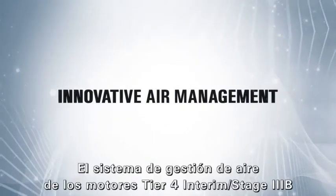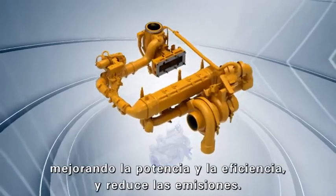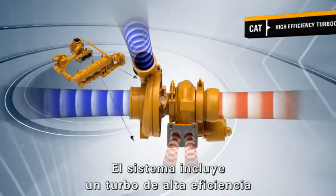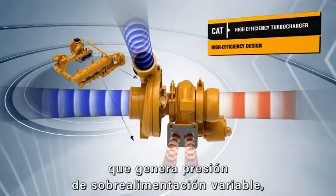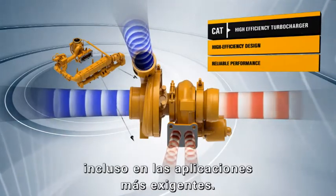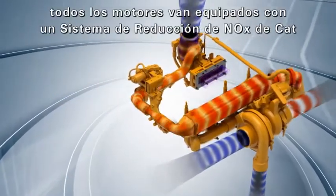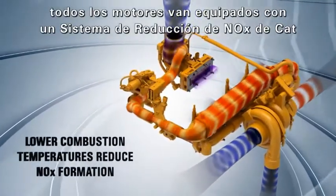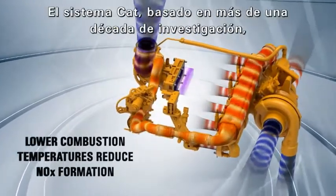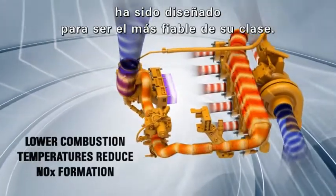The Air Management System on Tier 4 Interim Stage 3B Engines optimizes airflow, enhances power and efficiency, and reduces emissions. The system includes a high efficiency turbocharger that delivers boost, reliable performance, and long service life, even in the most demanding applications. To reduce NOX emissions, all engines are equipped with a CAT NOX reduction system that cools combustion temperatures and reduces NOX formation. The CAT system, based on more than a decade of research, is designed to be the most reliable one of its kind.